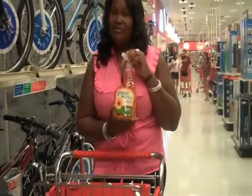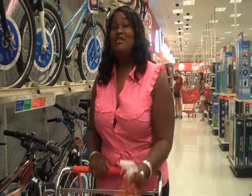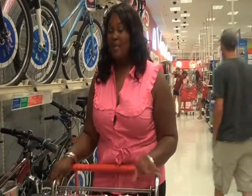We also have our window cleaner. And for the cost efficient person, you can also use vinegar and water for all your glass applications.